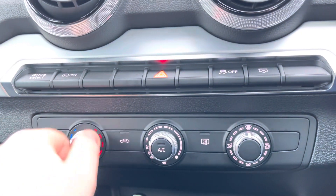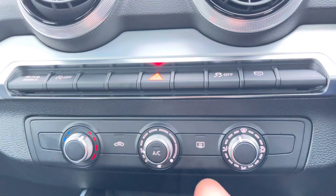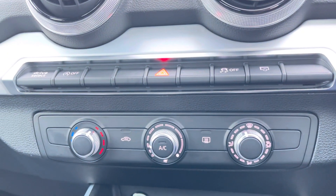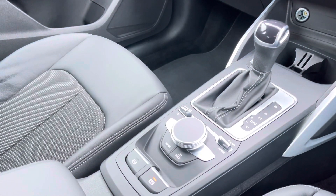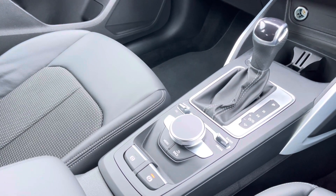Just below you'll find the controls for your manual air conditioning, making changing the temperature an absolute breeze. And we can't forget the S-Tronic automatic gearbox and electronic parking brake, making driving this Audi Q2 S-Line as easy as possible. For more information please call 01254 868 216 or enquire online.